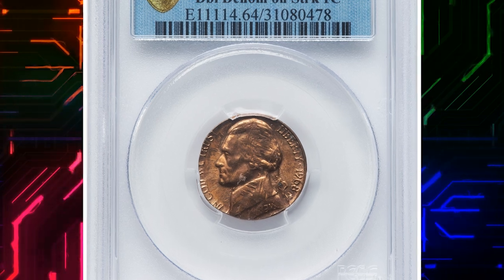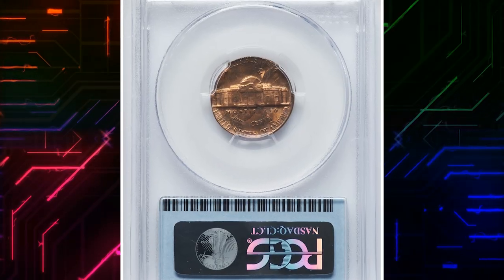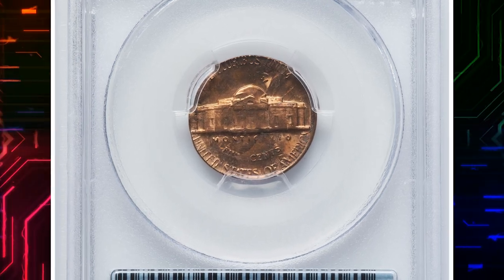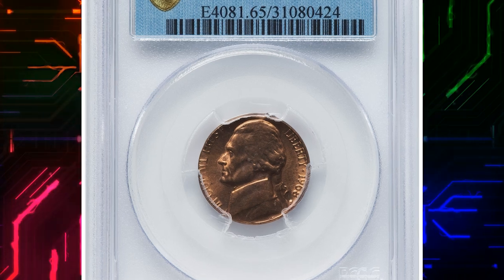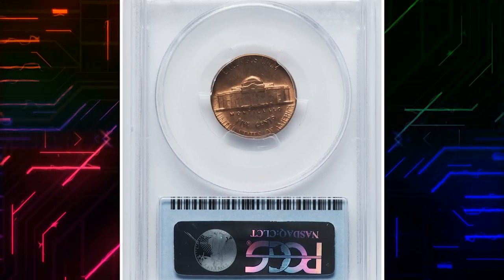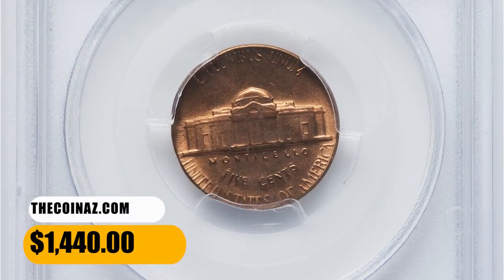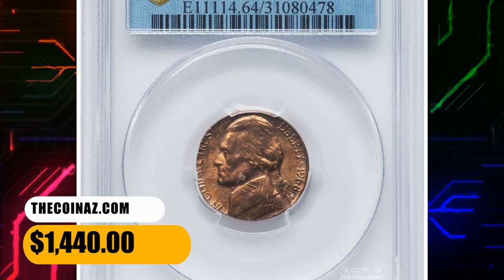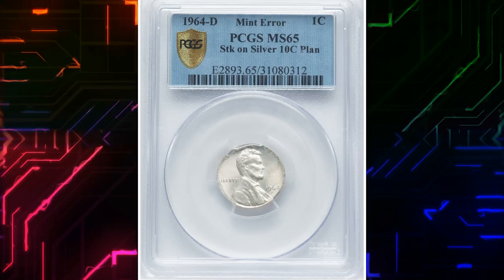Number 15: This lot includes a set of two 1968-S error nickels. The first one is a Mint State 64 Red and is struck on a Lincoln cent — a so-called double denomination coin. The second one, in Mint State 65 Red, is also struck on a cent planchet. This lot fetched the sum of $1,440 on August 20th, 2023.